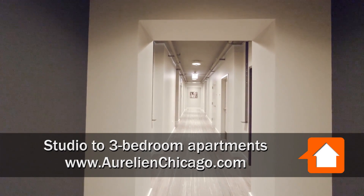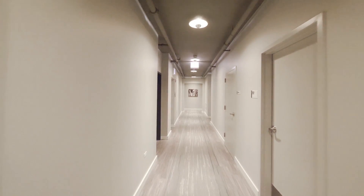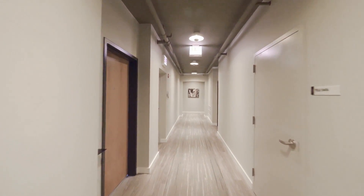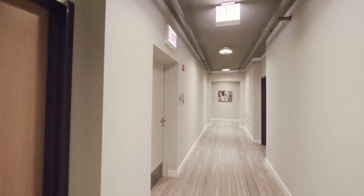I've just stepped off the elevator on the 14th floor, and I'm headed for a 10-tier west-facing one-bedroom. Short travel time, which is great, and there's attractive artwork at the end of the hallway.